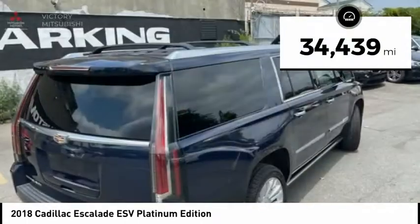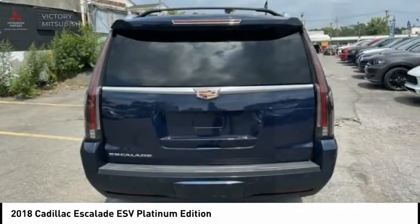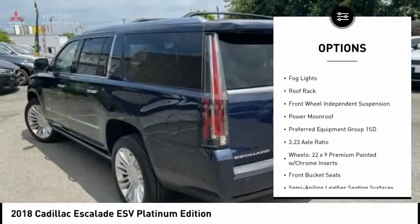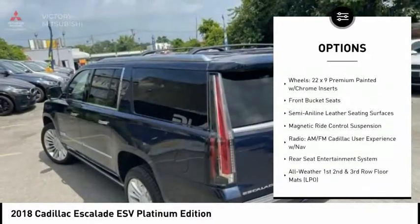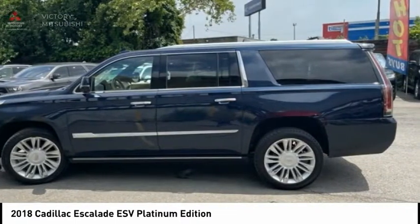This vehicle has less than 35,000 miles. Here are some of this vehicle's great options: electronic stability control, alloy wheels, power liftgate, brake assist, traction control, remote keyless entry, fog lights, roof rack, front wheel independent suspension, and power moonroof.